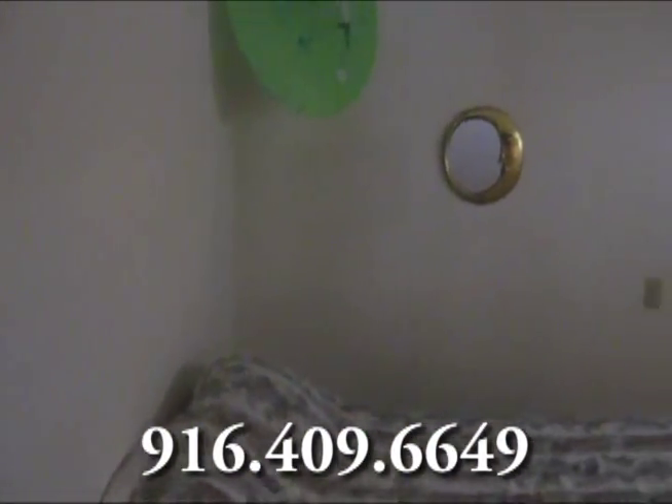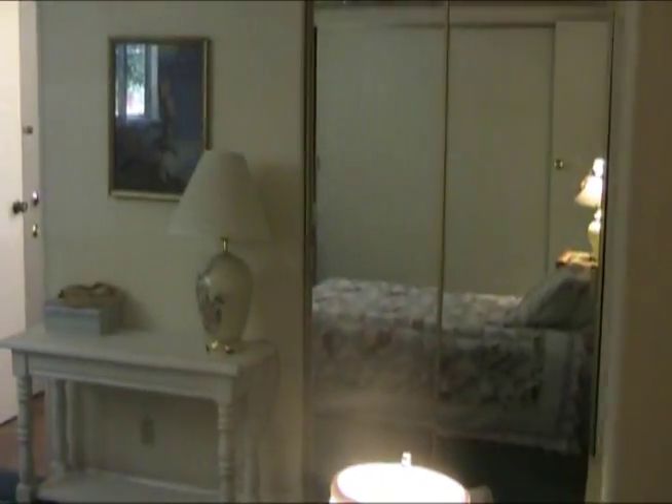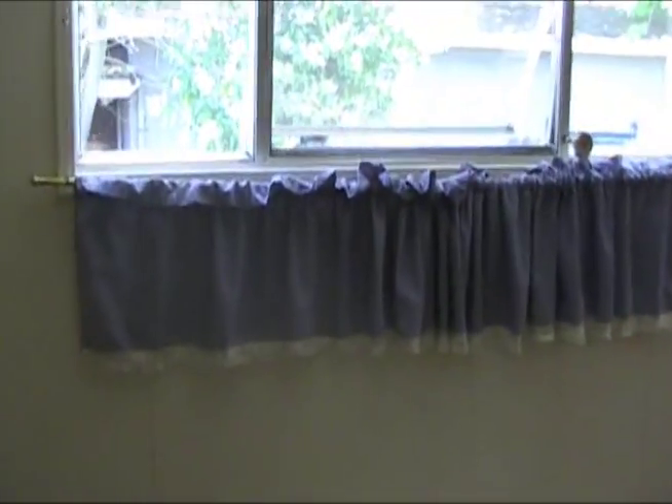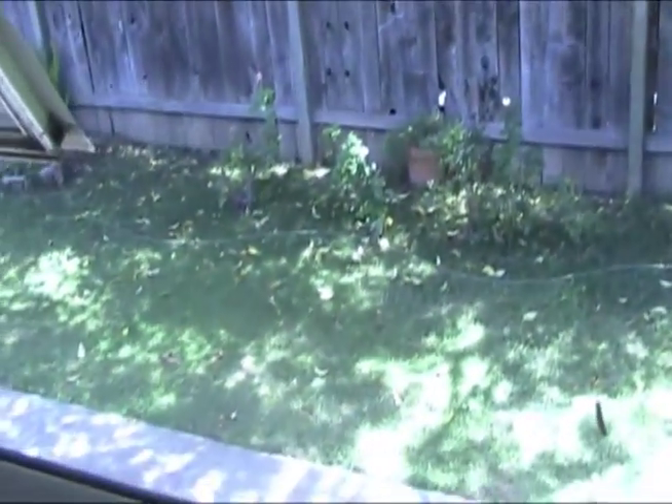Bedroom number one has a very large walk-in closet. Looking around, there are mirrored doors and a window looking out onto the private patio where you can see the grassy area.